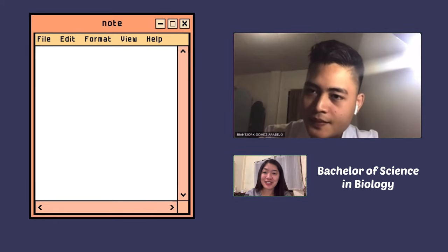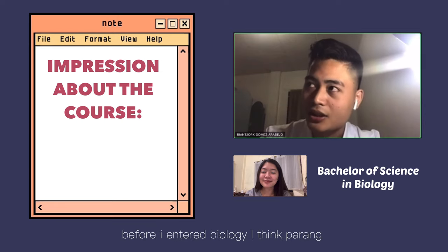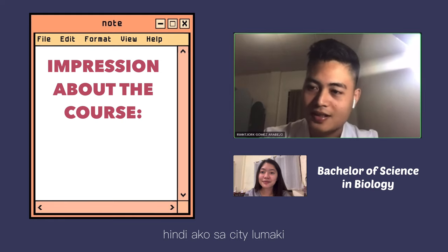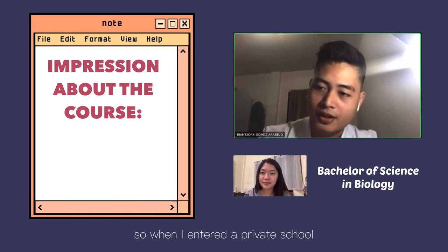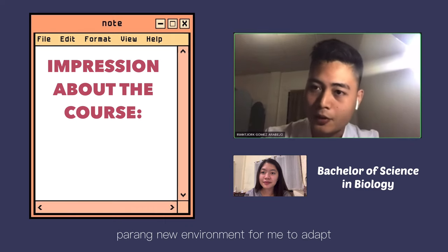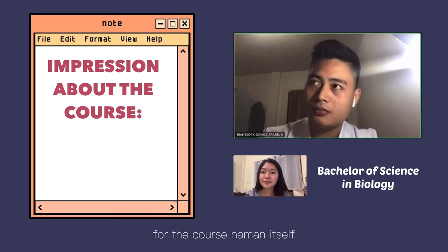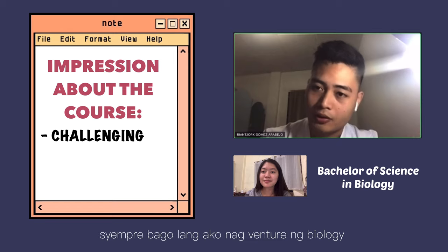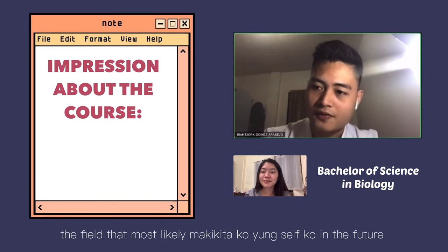Can you please share your impression about this course before you entered? Before I entered biology, I found it somehow exciting and at the same time really scary because it was only in the city that I experienced field work. Also, I'm not from a private school, so entering a private school was a new environment for me to adapt to at XU. For the course itself, it's a bit challenging because most of the subjects were new to me — it was a new adventure in biology. But at the same time, I enjoyed the fact that I was entering the field I had always dreamed of.